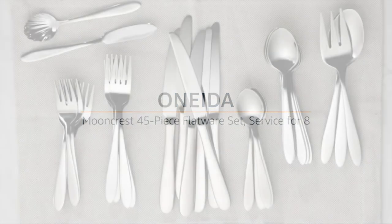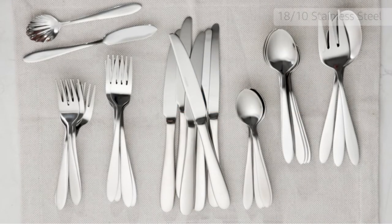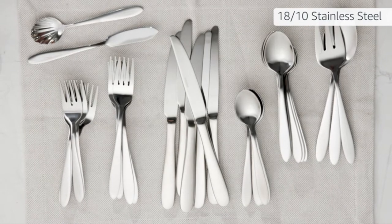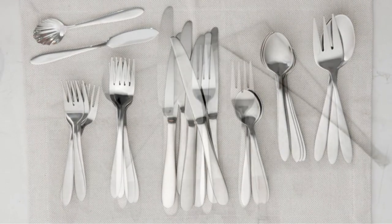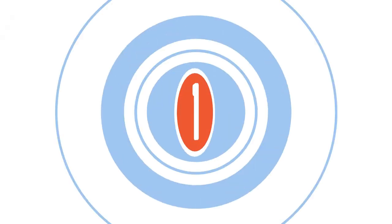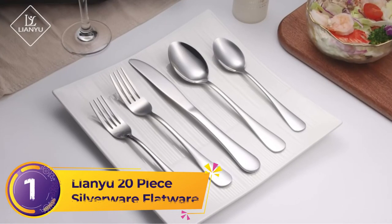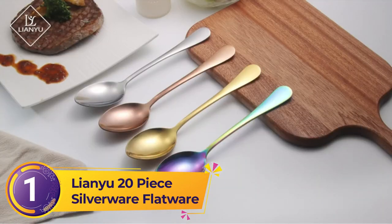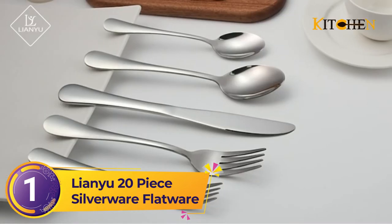Reviewers note that the flatware feels sturdy, so you won't have to worry about it warping with continued use. The set comes with a few serving pieces and enough forks, knives, and spoons for up to eight dinner settings. Number one: Lien You 20-piece silverware flatware.